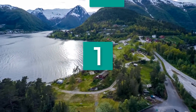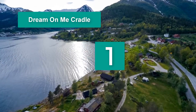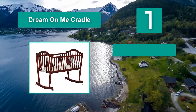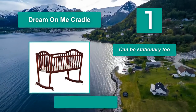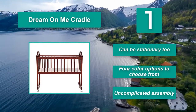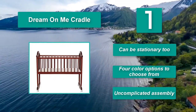No. 1 — Dream on Me Cradle. It's a classic, timeless design you'll want to pass on to future children. It rocks easily and smoothly for a hassle-free experience. Setting up a nursery can get expensive quickly, but luckily you can save money on one of the main attractions with the Dream on Me Cradle. Can be stationary too. Four color options to choose from. Uncomplicated assembly.